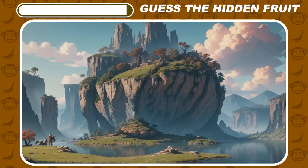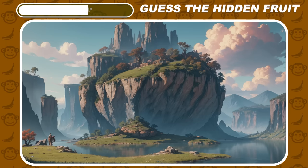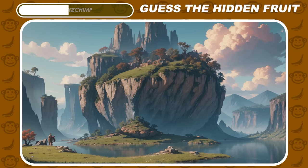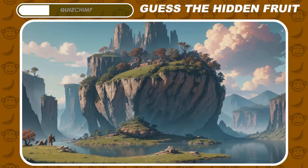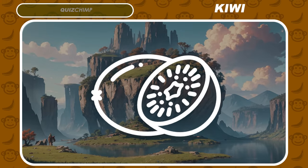Try to guess the hidden fruit in this picture. Right, it's kiwi.